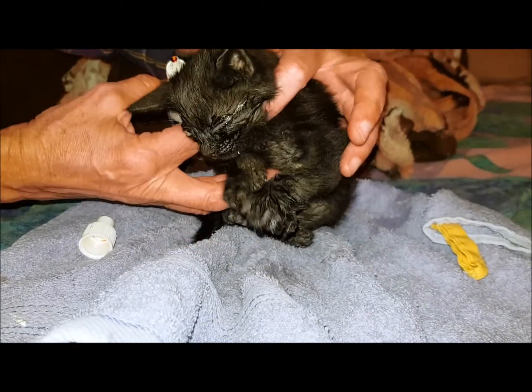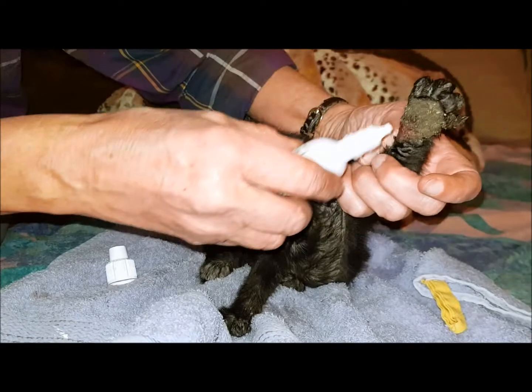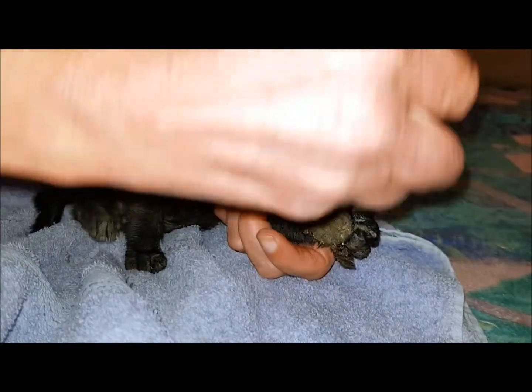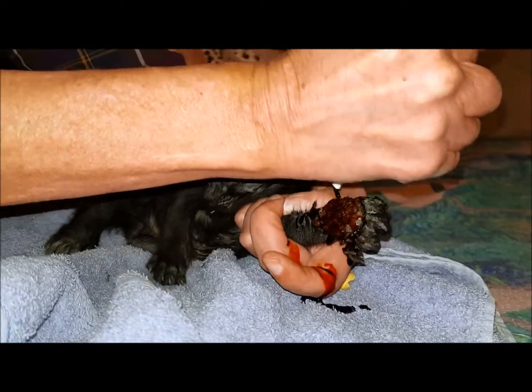We can't tell if this swollen part is dirt or the actual paw. So I'm just going to drench the whole thing quickly in iodine for now.